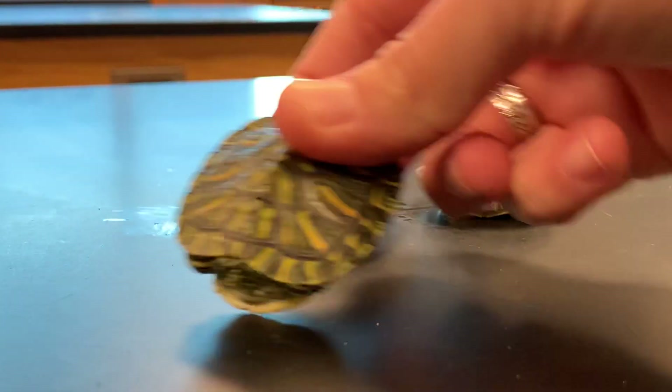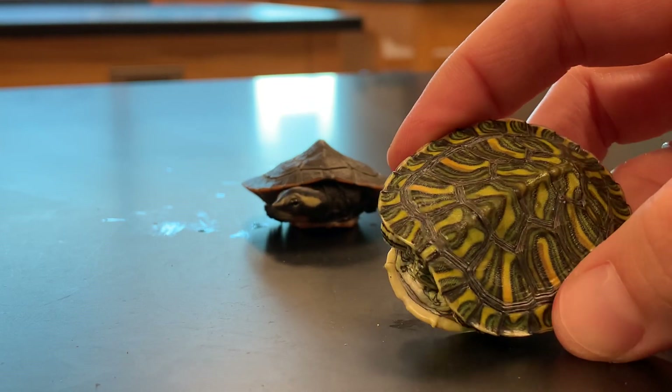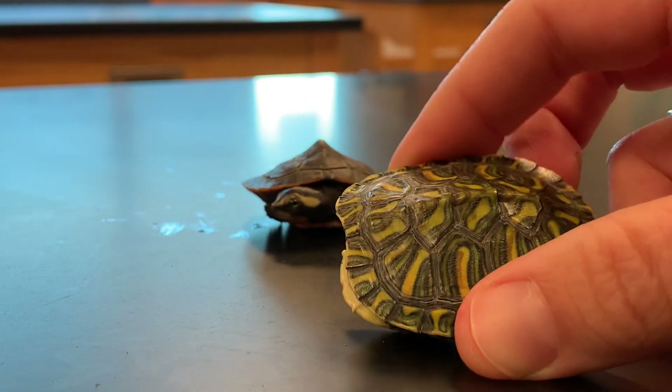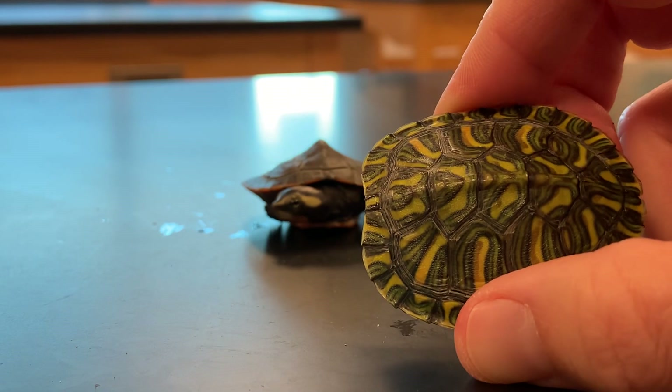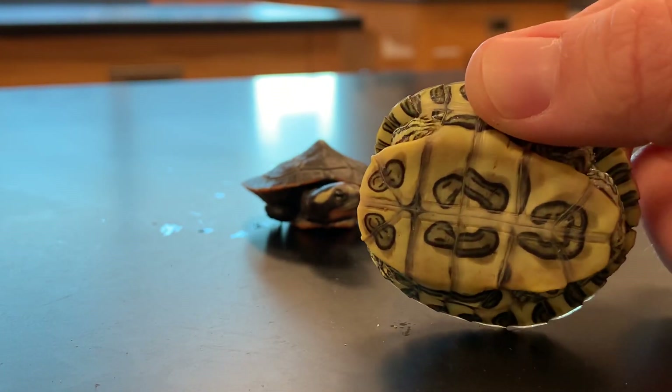The last turtle here is known as a Rio Grande slider. Rio Grande sliders are known for their beautiful carapace of pastel-like colorations as well as a bright underbelly.